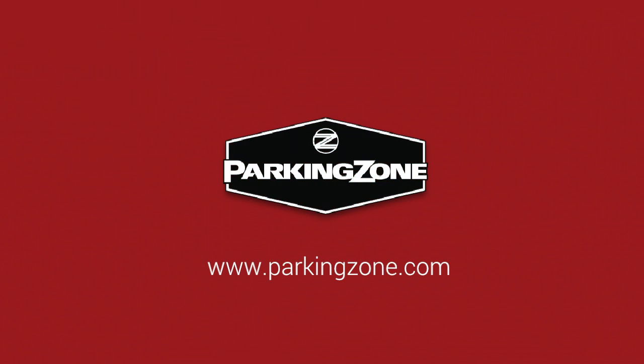For more information on how to make your parking lot business more profitable through intelligent design, visit www.parkingzone.com.